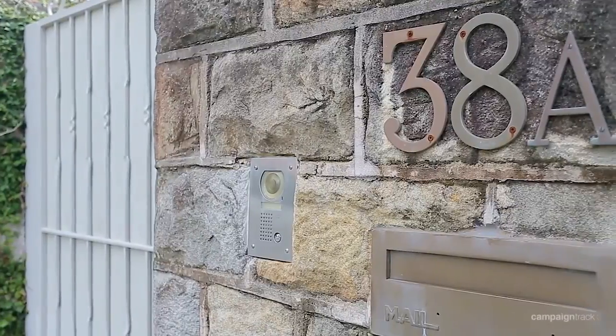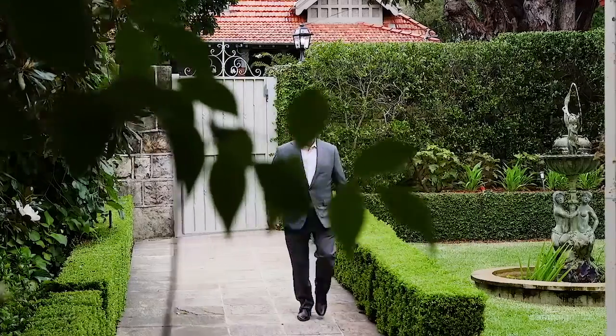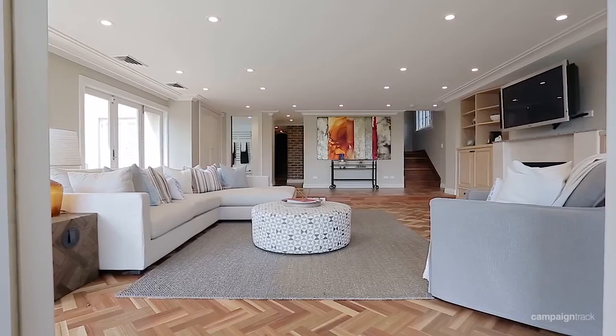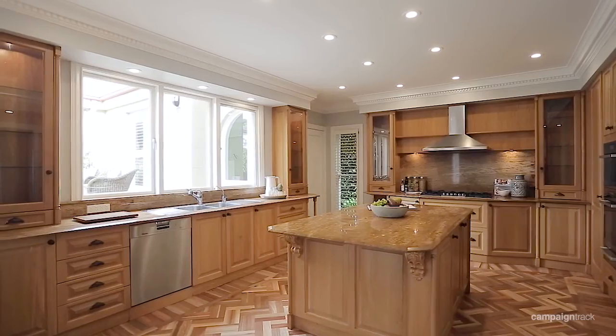Welcome to 38A The Crescent, Vaucluse. Today I have great pleasure in taking you through this magnificent family residence. 38A The Crescent provides loads of accommodation and numerous entertaining spaces for a growing family.